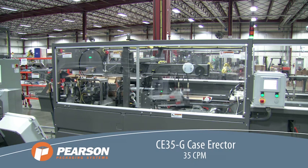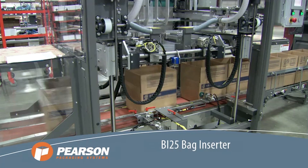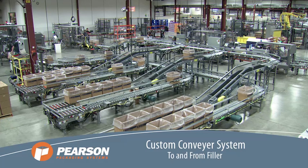The boxes are conveyed to a bag inserter. Pearson's servo-driven BI25 bag inserter's advanced design allows for precise bag placement of up to 25 cases per minute.